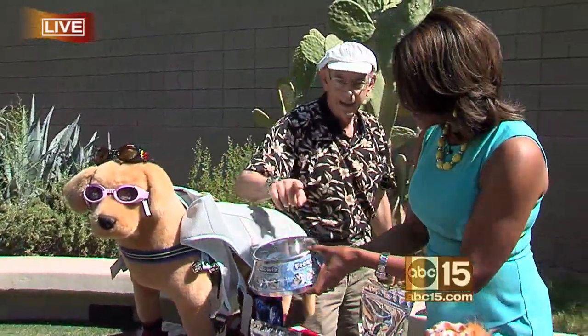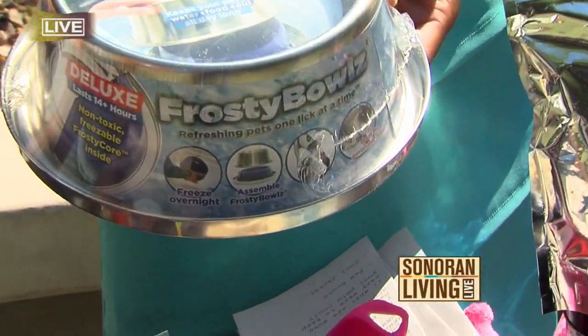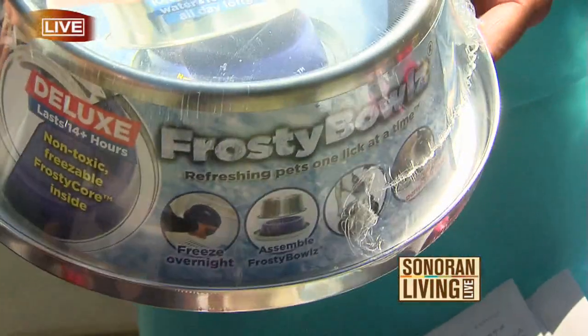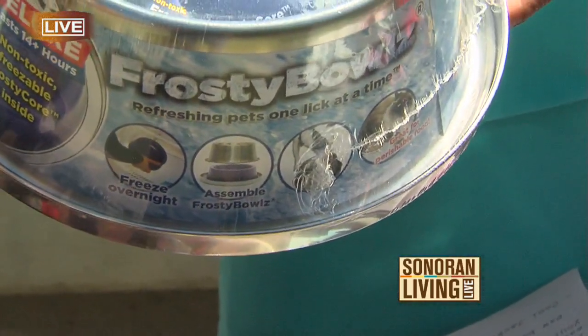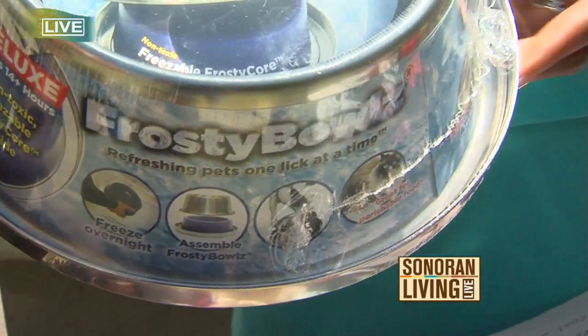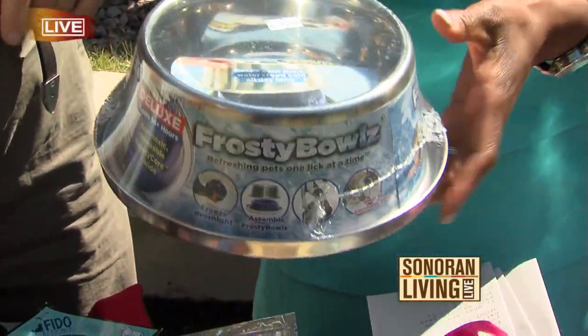So you have to be aware of it. I like this — this is really a great product. There's an insert in here. Stick it in the freezer, let it freeze overnight, put it out on the patio when you have to leave your dog outside, and it keeps the water cold all day long. This is called the Frosty Bowl.